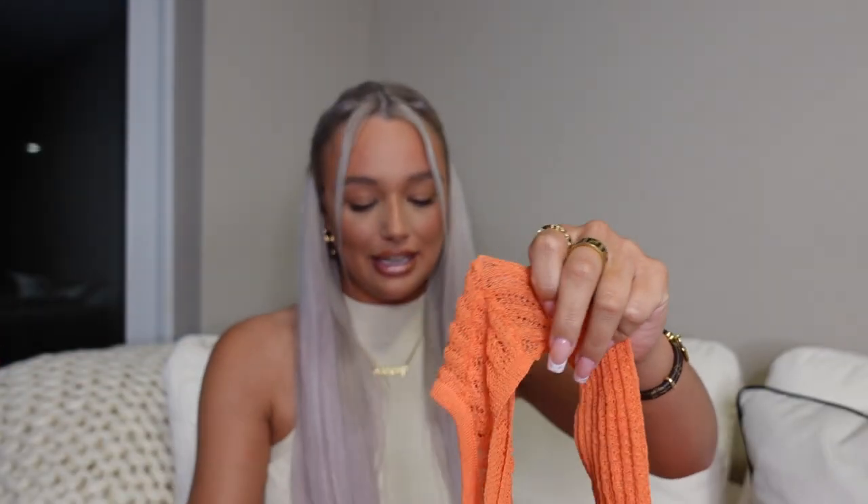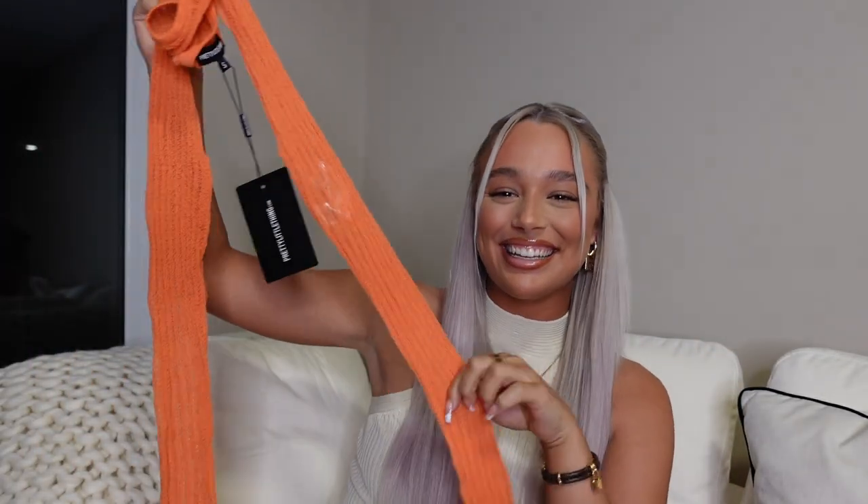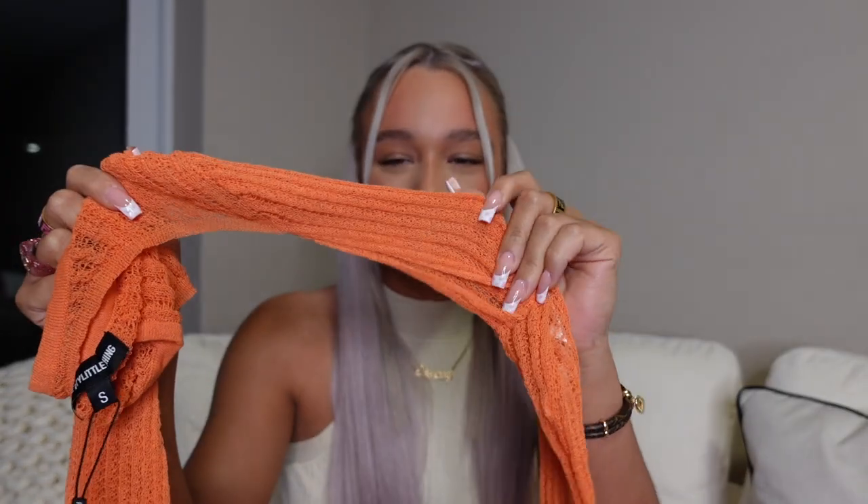So I picked up this bikini cover-up co-ord. These are the trousers — an orange sheer knit material, really high waist, and you can see straight through them. It's going to look sick over a bikini with the flares at the bottom. I got these in a size small because I knew a small would be fine. And then there's the matching top — it's literally just a pair of sleeves with the same orange sheer material and a head hole.